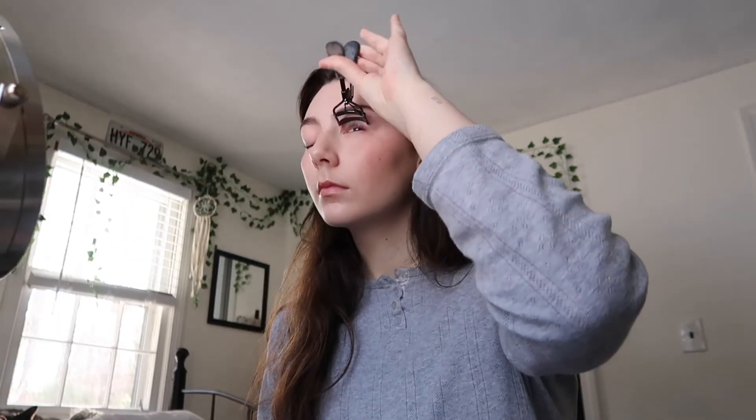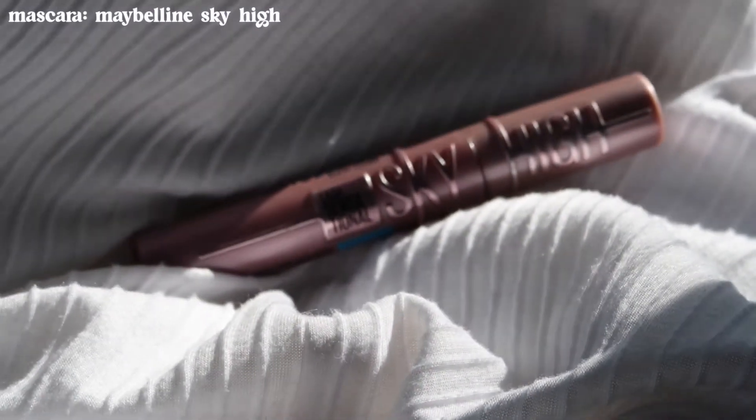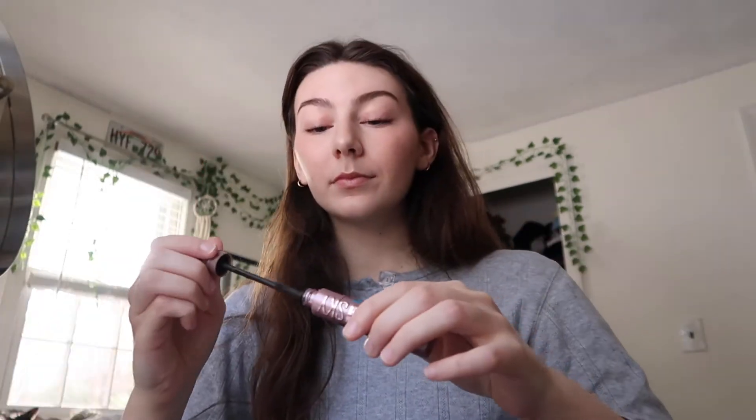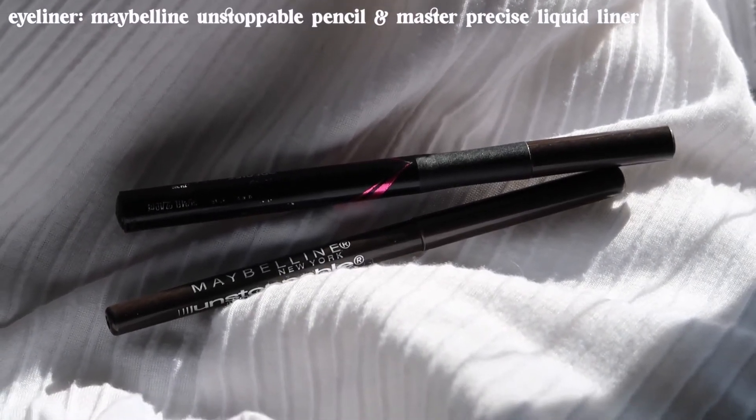Next I go in with my eye products. Before eyeliner I actually put mascara on first, so I curl my lashes and use the Maybelline Sky High waterproof mascara. I find that my lashes just don't stay curled throughout the day, and the only thing that makes them stay curled is waterproof mascara. I don't love taking it off — it's a hassle — but it works, so I continue to use it.